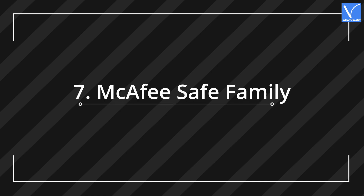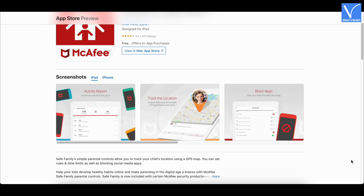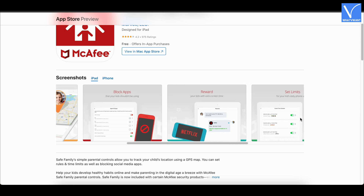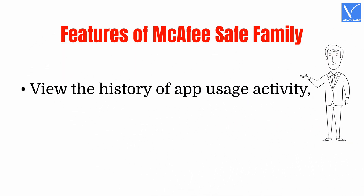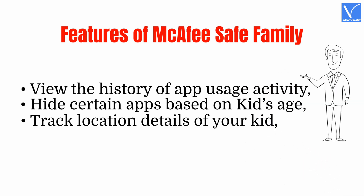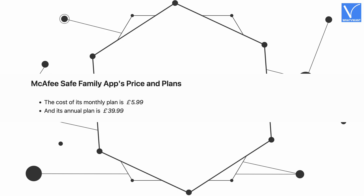Number 7: McAfee Safe Family. McAfee Safe Family App is an efficient app to guard your kid from harm and aids you in limiting their too much screen time. It provides a 30-day free trial to try and test it, during which you can use all its features. Features include: View the history of app usage activity, Hide certain apps based on kids' age, Track location details of your kid, Set daily limits to use apps. Pricing: monthly plan is £5.99, annual plan is £39.99.